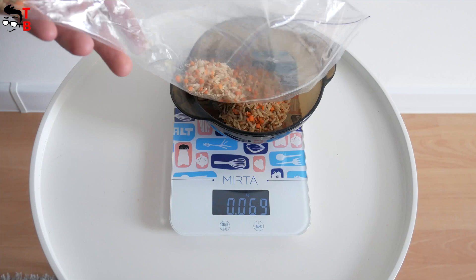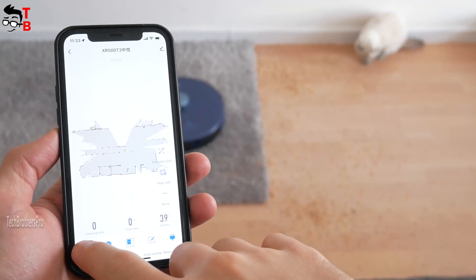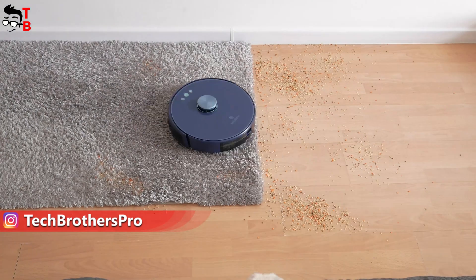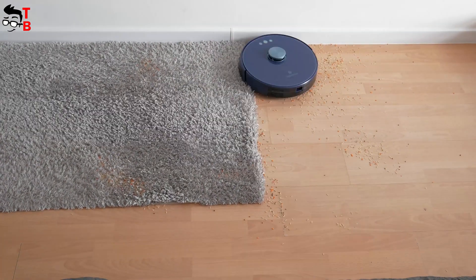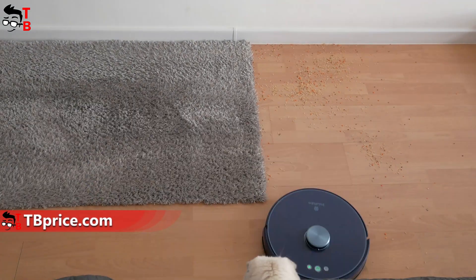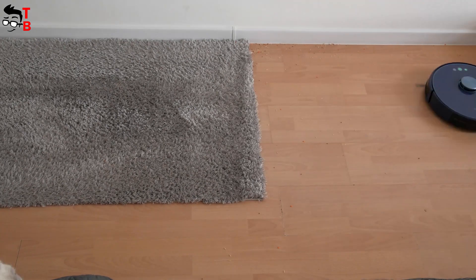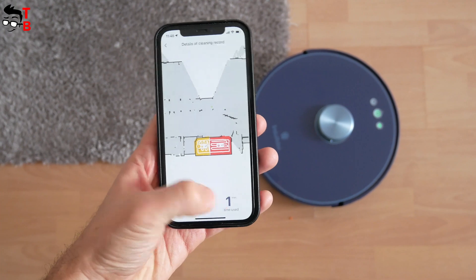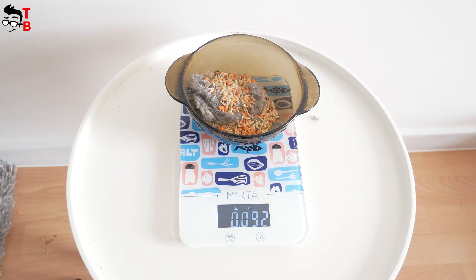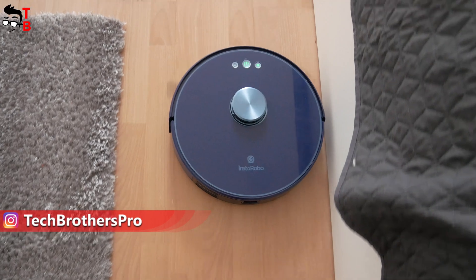I scattered 100 grams of garbage on the floor and started the robot vacuum. In just a couple of minutes, the cleaning was complete. The robot vacuum cleaner collected 92 grams of garbage – a cleaning efficiency of 92 percent. Despite the quite low suction power, the Instarobo L1 did a great cleaning job.